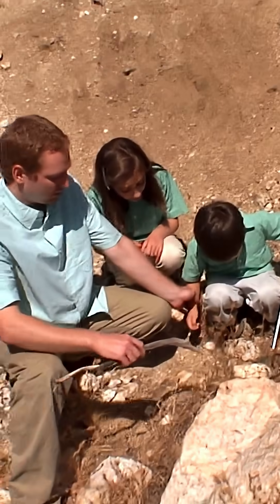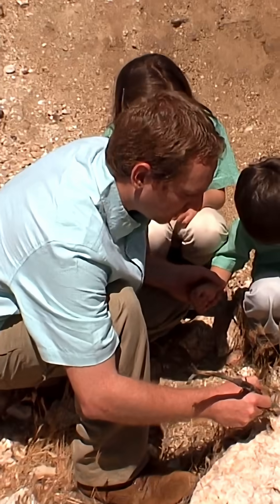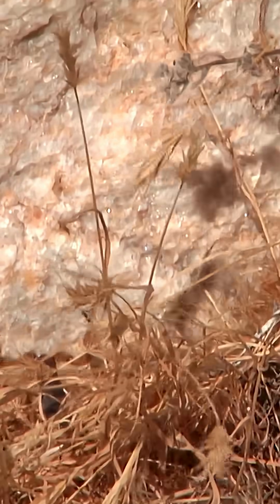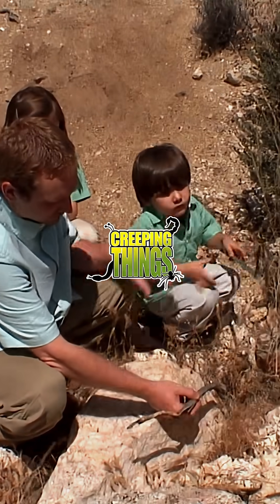All scorpions are venomous, just like all spiders are venomous, but only a few of them are dangerously venomous. Venom is injected and poison is ingested. We do want to watch out because you never know who might have an allergy, but other than an allergy, you really have nothing to worry about from this species.